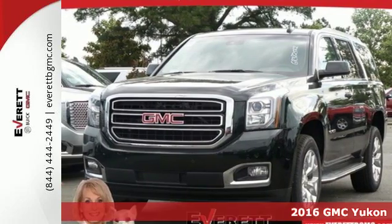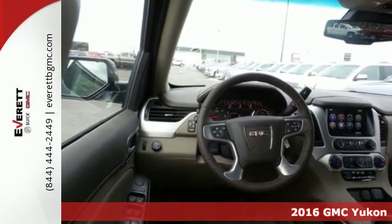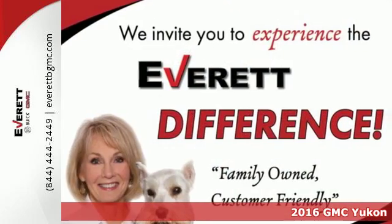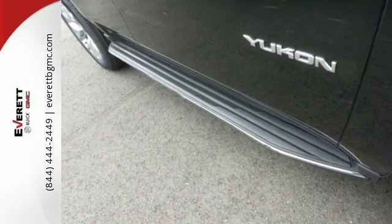Here's a 2016 GMC Yukon. Capability has a way of smoothing things out, and this Yukon has the smooth ride to complement its capability. While you're behind the wheel of this 5.3L Ecotec 3 V8 engine,